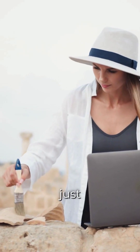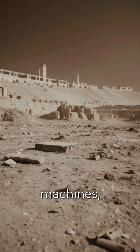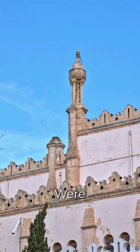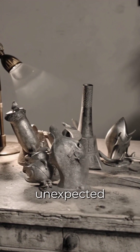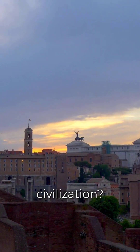What if history has hidden more than just artifacts? What if buried beneath ancient ruins are machines, materials, and technologies that defy everything we know? Were our ancestors experimenting with science thousands of years ahead of their time? From advanced metallurgy to mysterious optical technologies, traces of lost innovations appear in the most unexpected places. Could these be remnants of an ancient high-tech civilization?